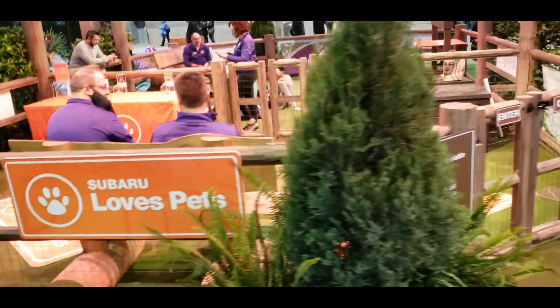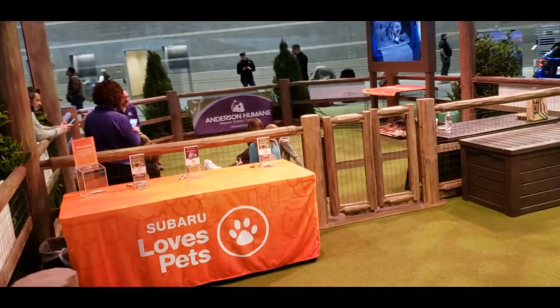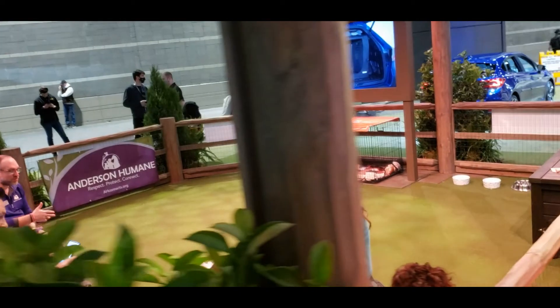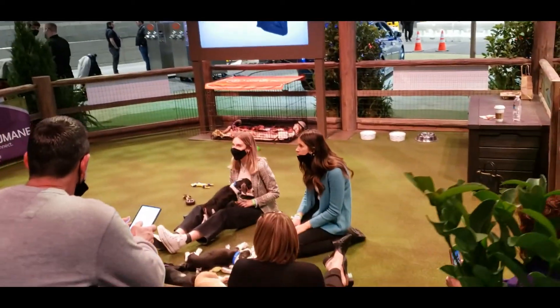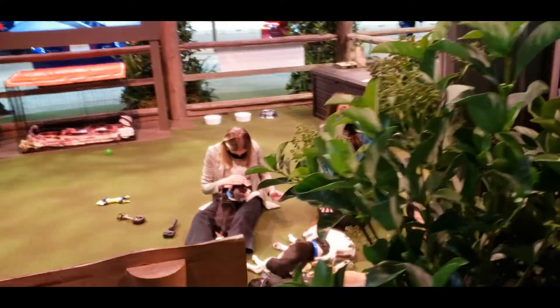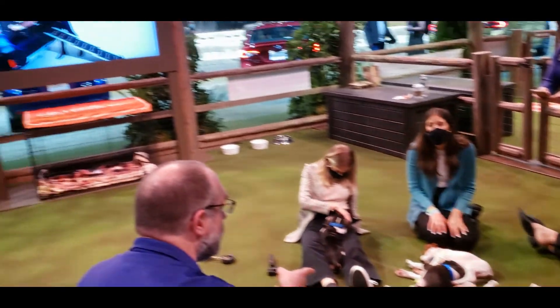It looks really impressive, like you're in a summer camp or a nature park or something. There's an area off to the side for pets and animals, sponsored by or at least attended by the Humane Society. Subaru has been very committed to taking care of animals and catering to car owners who also love their pets.